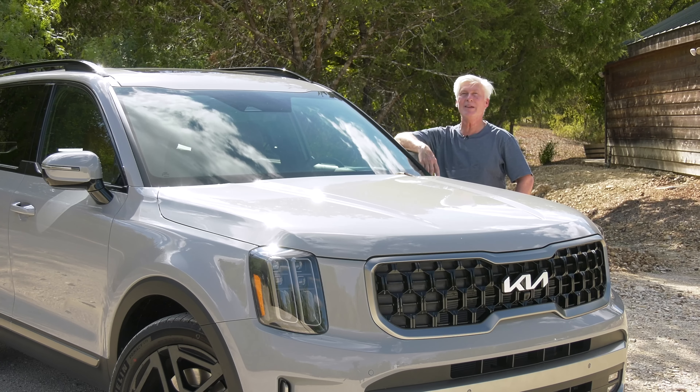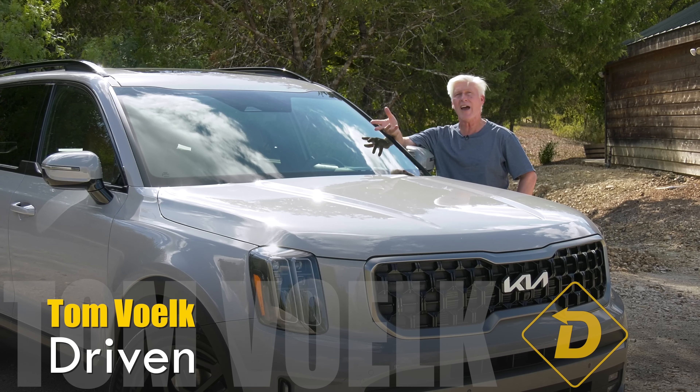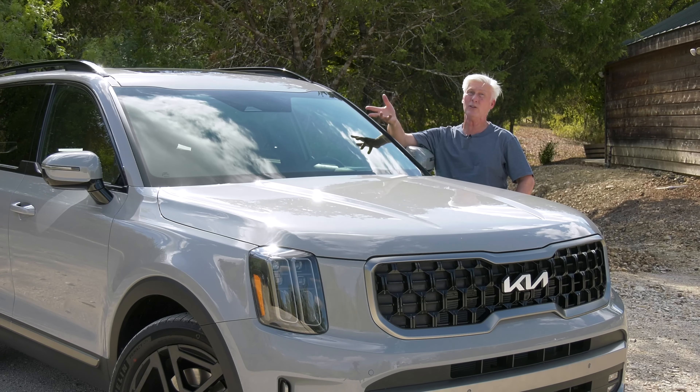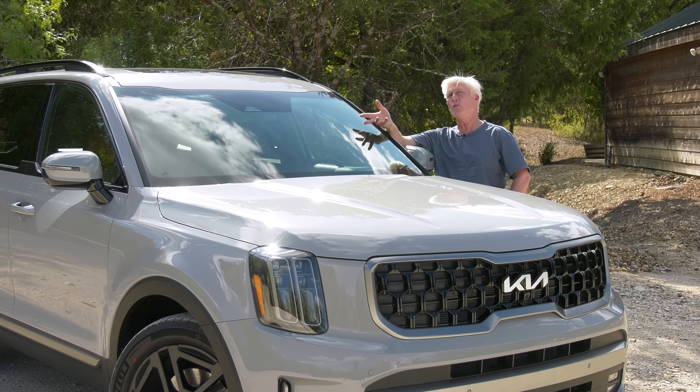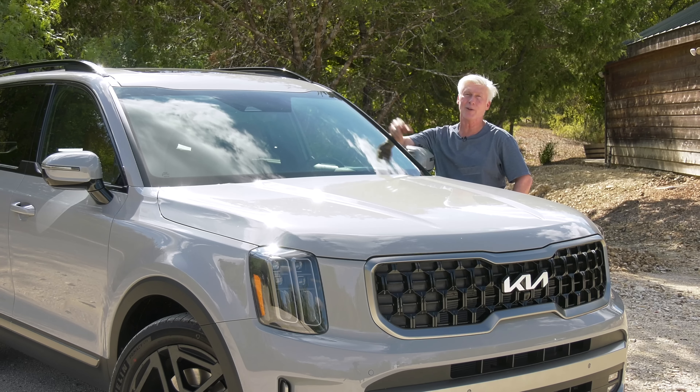Telluride didn't exactly need a mid-cycle refresh — sales have been incredibly strong. In fact, these are mostly spoken for before they even hit dealer lots. For 2023, there are two new models, the X-Line and X-Pro, that are only going to make it even more popular.